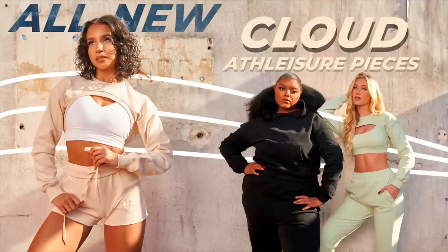Here's where it's at for me — the all new Cloud athleisure pieces. I love it and we'll get into it in a second.